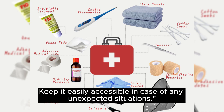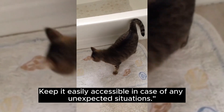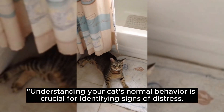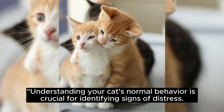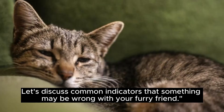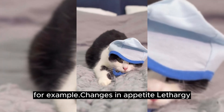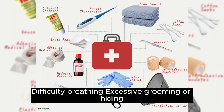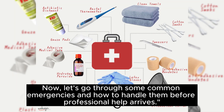Understanding your cat's normal behavior is crucial for identifying signs of distress. Let's discuss common indicators that something may be wrong with your furry friend — for example, changes in appetite, lethargy, difficulty breathing, excessive grooming, or hiding.